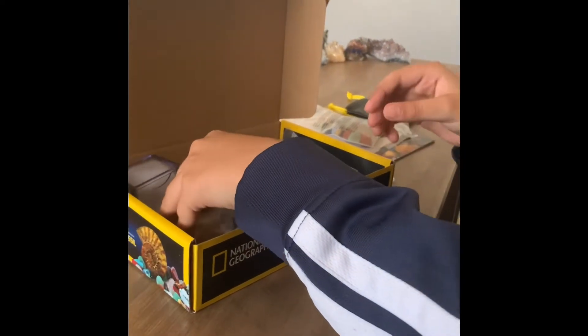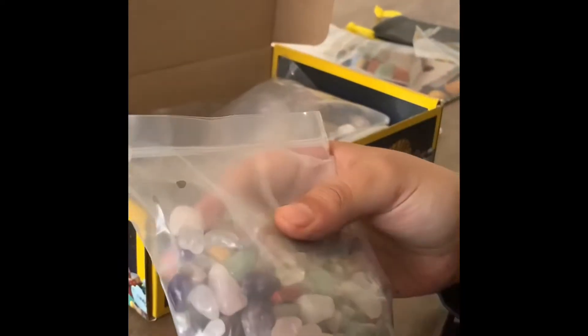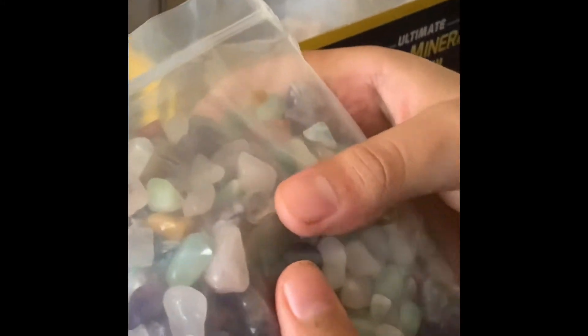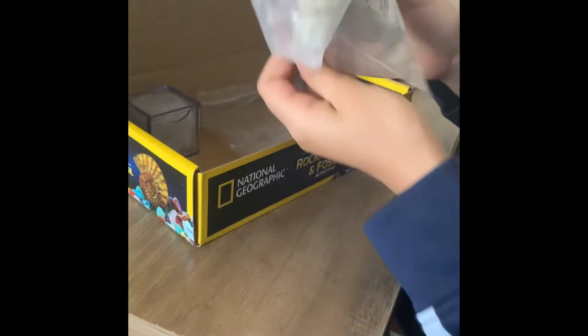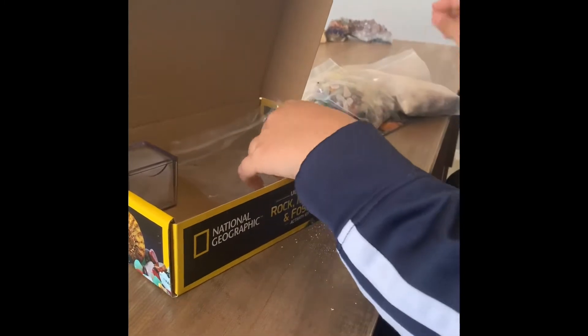Wow — a bunch of tiny little rocks. Look at that. I think I see some amethysts in there. There are also some pretty big ones. It's really dusty. And there are the geodes.